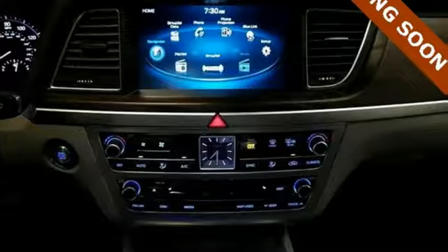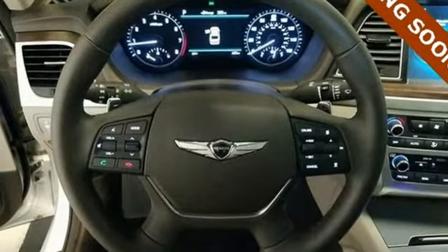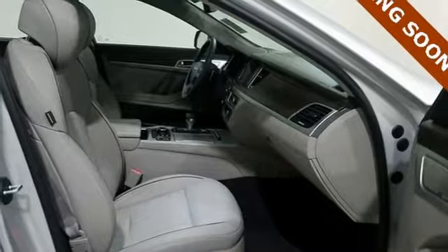Features include external memory control, heated and ventilated leather bucket seats, doors and push-button start proximity key, smart trunk hands-free liftgate, automatic transmission, and four-wheel analog disc brakes.